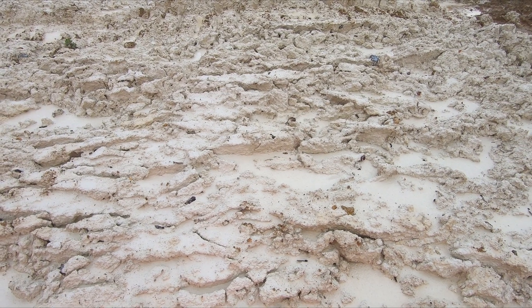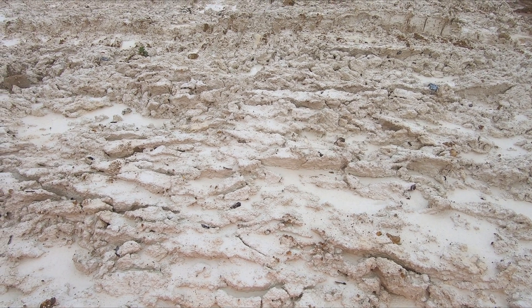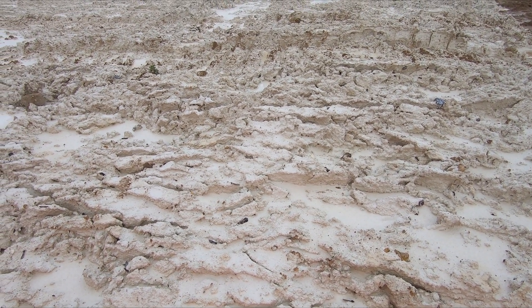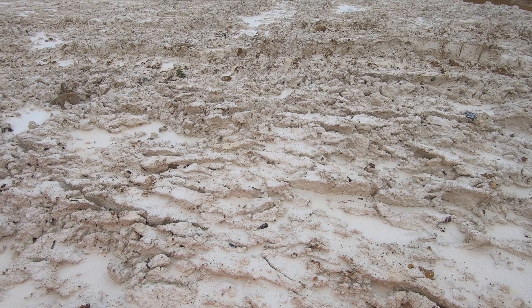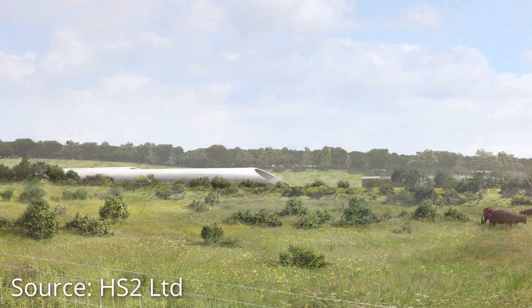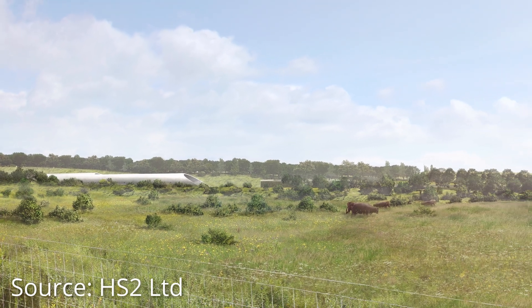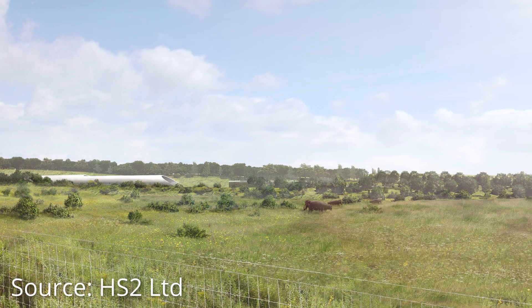The spoil in this particular instance consists of chalk excavated from the Chiltern Hills, which has provided HS2 Ltd with a unique opportunity to create almost 100 hectares of new chalk grassland — a type of calcareous grassland mainly found on limestone and chalk valleys of southeast England and the Isle of Wight.